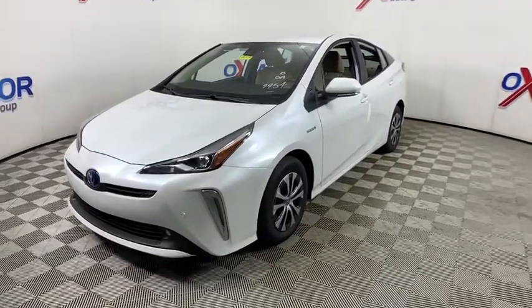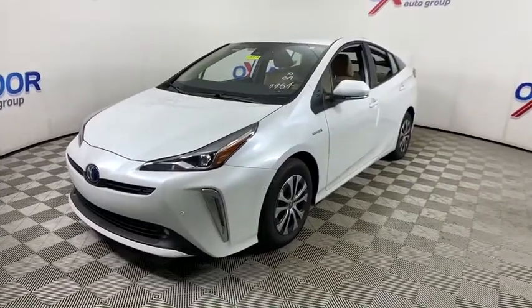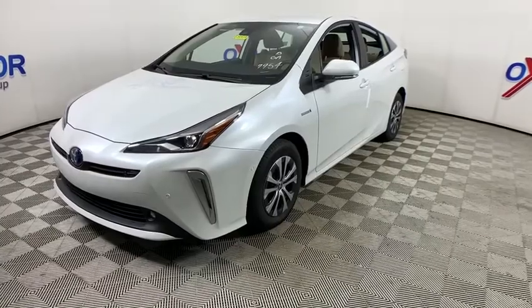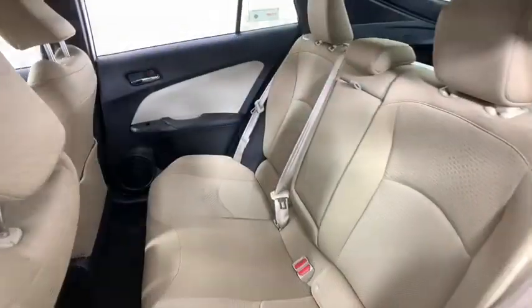Here are some of this vehicle's great options: traction control, dual airbags, alloy wheels, power steering, four-wheel disc brakes, and electronic stability control.